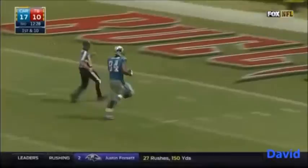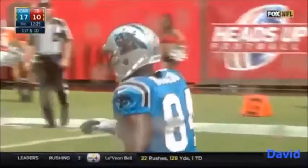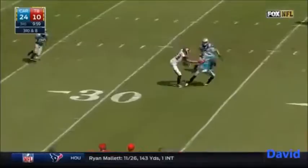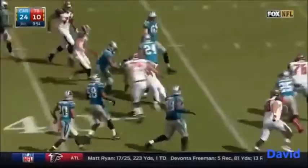How about that? What a play for Carolina! On third down, Winston lets it go, behind Vincent Jackson — it's intercepted again. Guess who? Josh Norman! His second pick of the game, all the way inside the 35 of Tampa Bay.